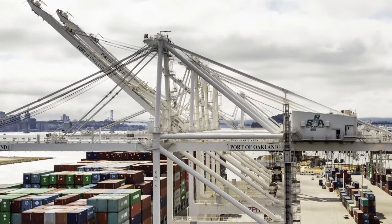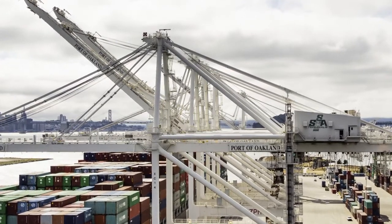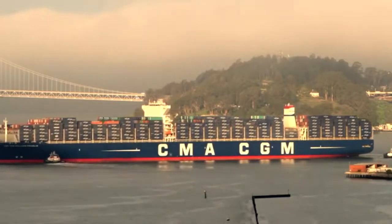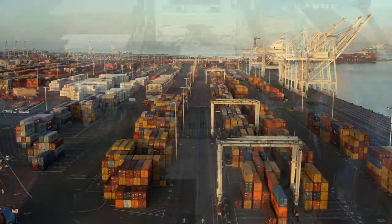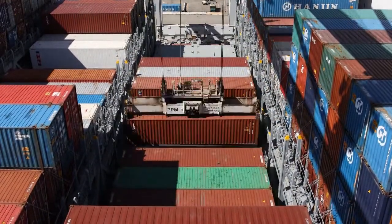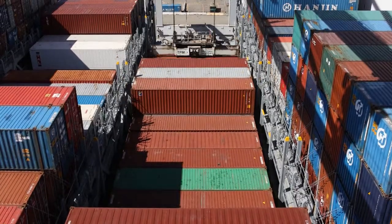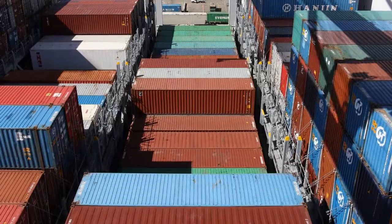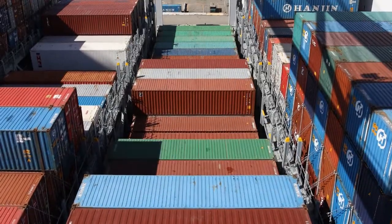Standard containers are 20 feet long. And I was surprised to learn how many can fit on a ship. On average, it's about 14,000 containers. If you put all of that cargo onto airplanes, how many airplanes would it take? We crunched the numbers — it would take roughly 630 747s to equal the volume of one ship.